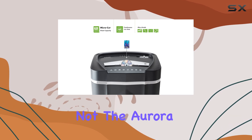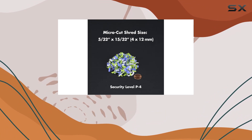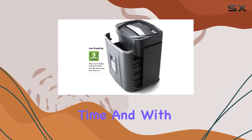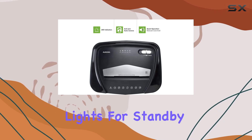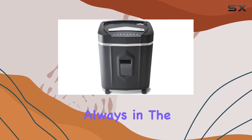Worried about paper jams? Fear not — the Aurora shredder features an anti-jam auto-reverse function that clears jams effortlessly, ensuring smooth operation every time. And with LED indicator lights for standby mode, overheating, bin full, overload, and door open status, you're always in the know about the shredder's current state.